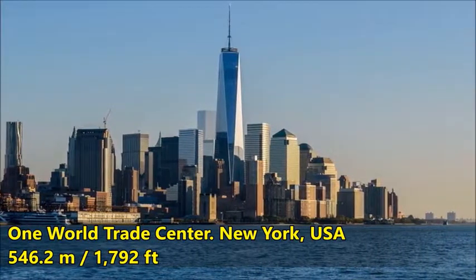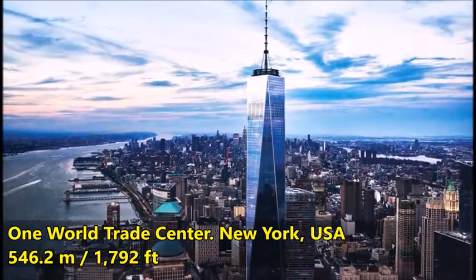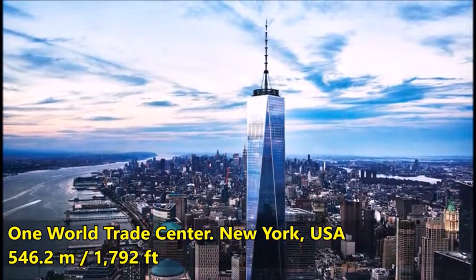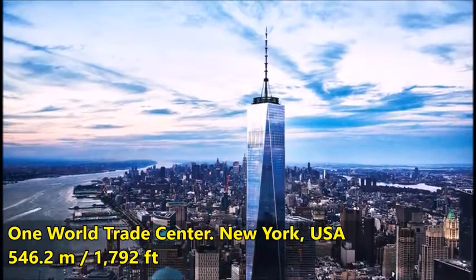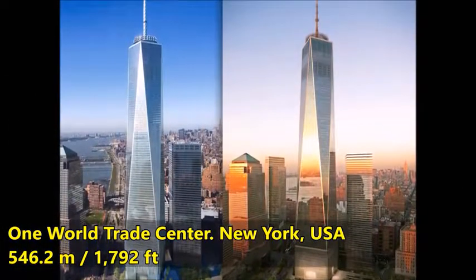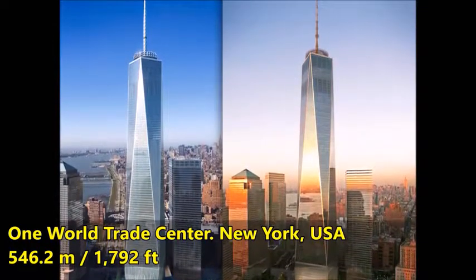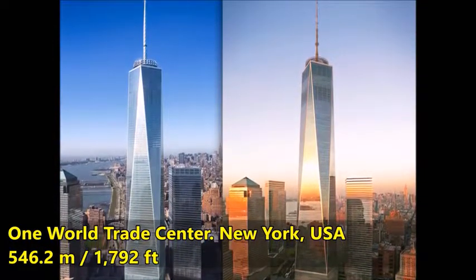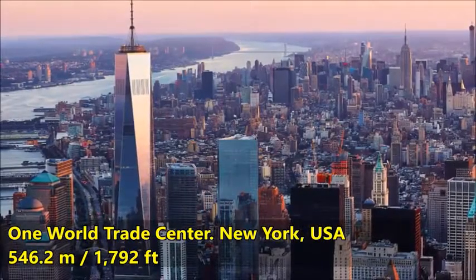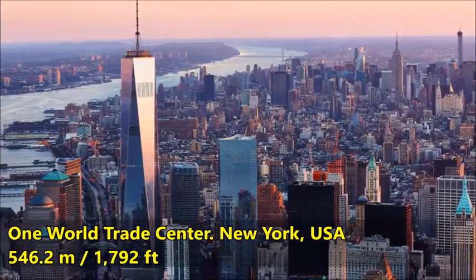The tower is a bold icon in the sky that acknowledges the adjacent memorial. While the memorial, carved out of the earth, speaks of the past and of remembrance, One World Trade Center speaks about the future and hope as it rises upward in a faceted form filled with reflecting light. The tower evokes the slender, tapering triangular forms of great New York City icons such as the Chrysler Building and Empire State Building, and replaces almost one quarter of the total office space lost on September 11, 2001, in a single building.